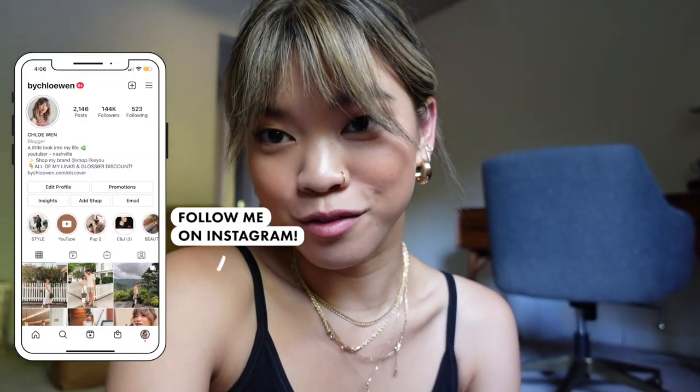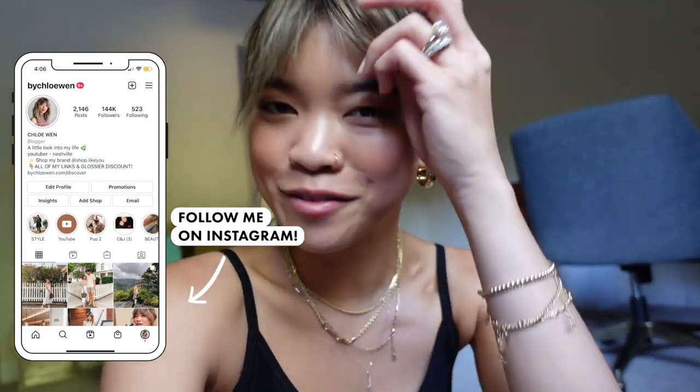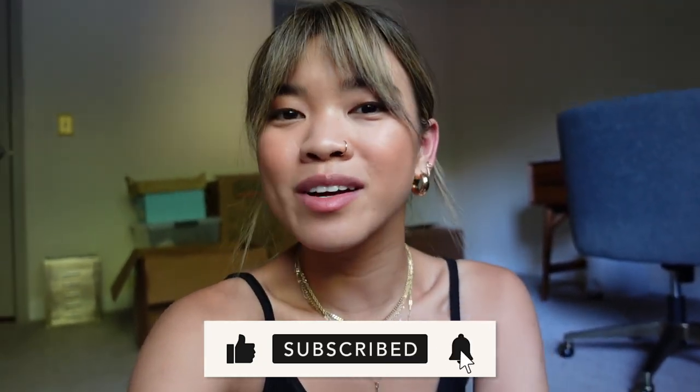I'm sitting on the floor of my office room but I just realized I forgot to film an outro. So if you liked this video, be sure to give it a thumbs up and leave me a comment down below — let me know what your favorite piece was from this haul. If you are new here and you want to stick around for more Everlane hauls, be sure to hit that subscribe button. I'll see you guys in my next one very, very soon. Bye y'all!